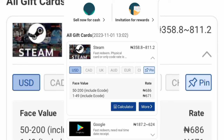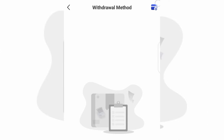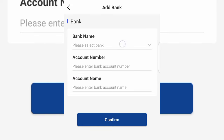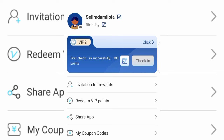Once you're done creating your account, the first thing you want to do is go over and add your bank account details. Tap on Account at the bottom and then tap on Withdraw Method. Tap on the icon at the top and add your bank account details. Select your bank — you can see FCNB, Access Bank — select whichever one you're using, input your account number, enter your account name, and tap on Confirm to add your withdrawal method.